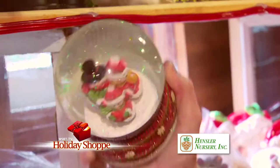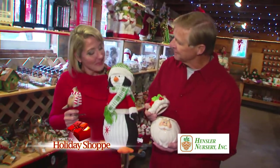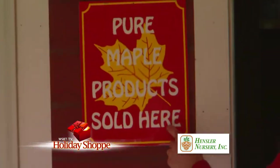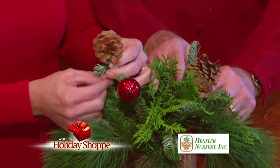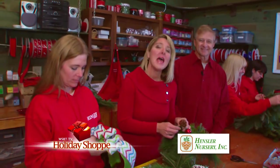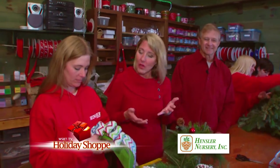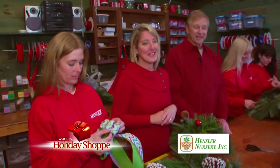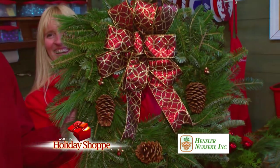We're just putting the finishing touches on this centerpiece here inside the decorating barn at Hensler's Nursery. Whether your taste is more traditional or more contemporary, the specialists here can definitely help you out. At Hensler's, they can make it as custom as you want to make sure your holidays are extra special. And they have ornaments, snow globes, and that penguin — he's had a few Christmas cookies himself.